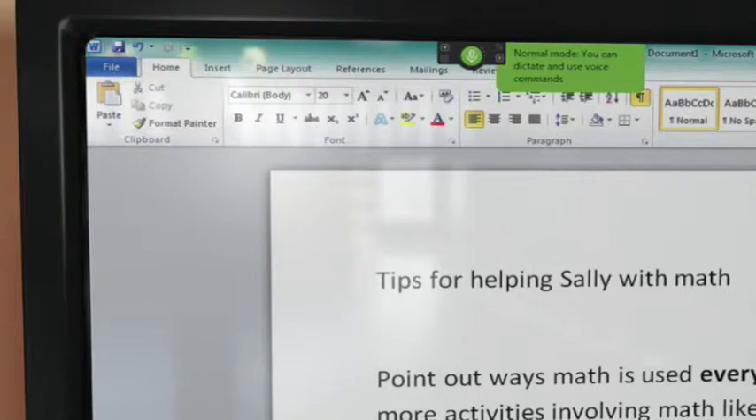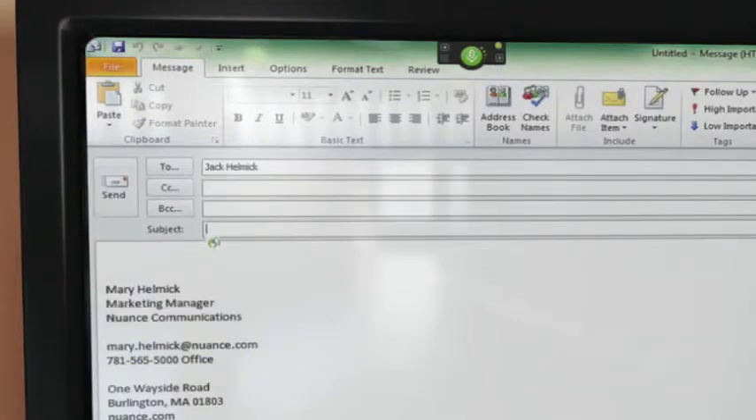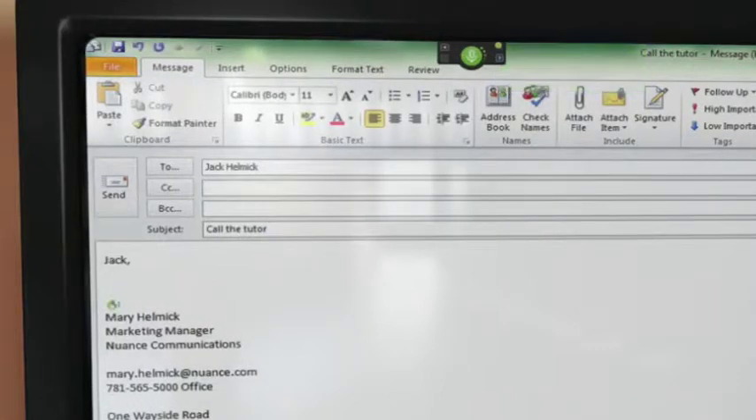Wake up. Send email to Jack Helmick. Call the tutor. Go to body. Jack, comma, new paragraph. Can you call the tutor today and confirm that her fee is $25 an hour? Question mark. Her phone number is 978-898-2966.